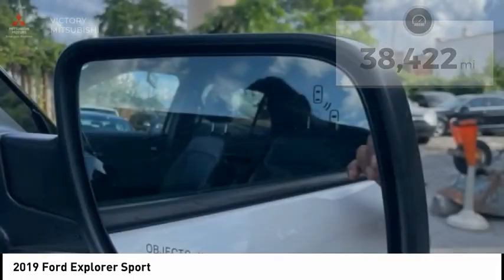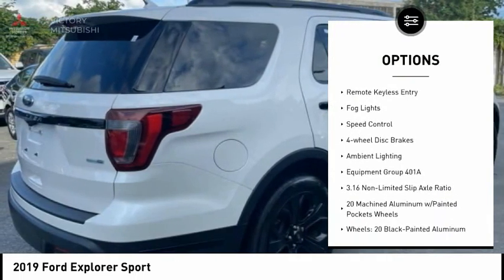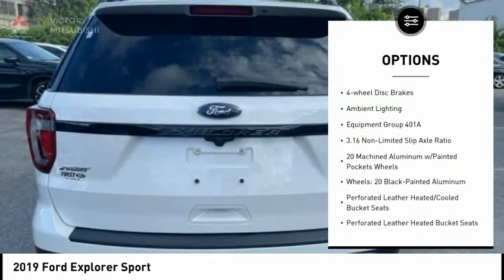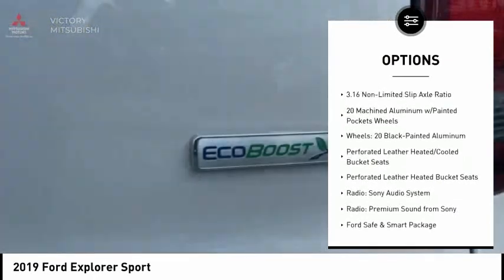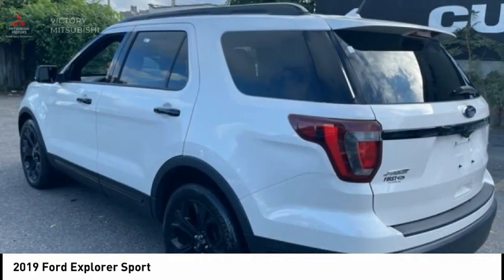Here are some of this vehicle's great options: Electronic Stability Control, Alloy Wheels, Power Lift Gate, Brake Assist, Traction Control, Remote Keyless Entry, Fog Lights, Speed Control, Four-Wheel Disc Brakes, and Ambient Lighting.